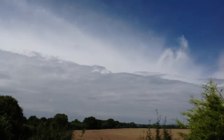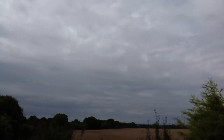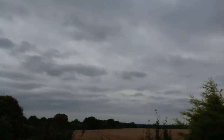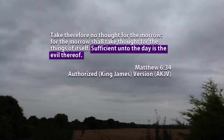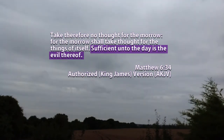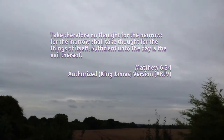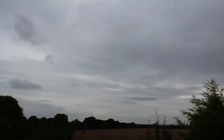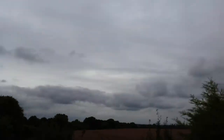Put simply, the King James or authorised version has language that just doesn't make sense anymore. I'll give you an example from Matthew 6:34: "Sufficient unto the day is the evil thereof." Now, many of us might be able to decipher that, but it is an extra unnecessary step where we're, in effect, having to translate the translation. The phrase simply doesn't mean what it once did.